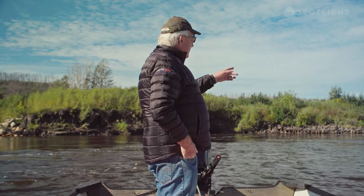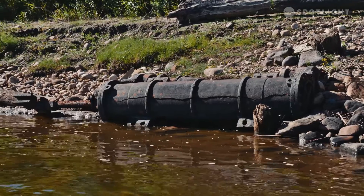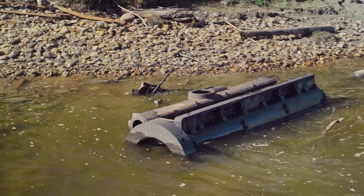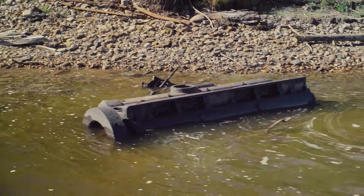Oh, look at this. It looks like two steam pistons off of a Stern Wheeler. You look at that stuff and you think, how did it get there? Why would it be there?